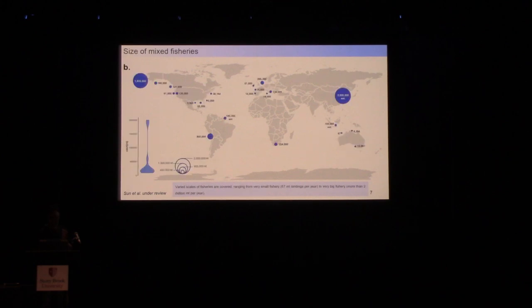Next we look at the size of these fisheries, measured by annual landing volume. Overall, the size of mixed fisheries varies quite a bit — we have very small mixed fisheries, as in the Australian system, and also extremely productive ones up to 2 million tons, like in Alaska and Thailand.